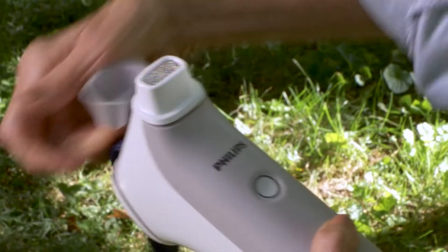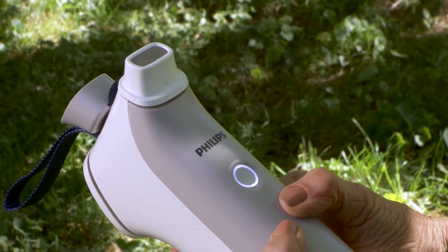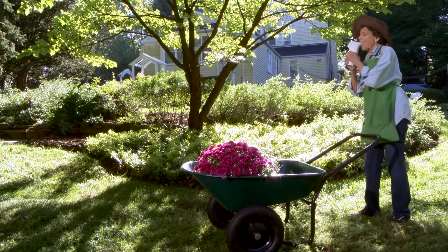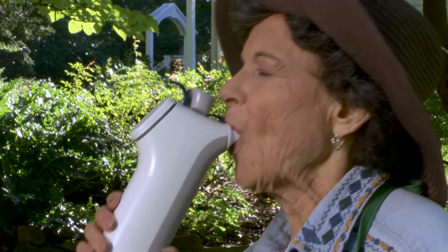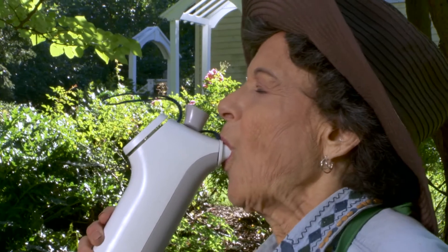Whenever Leah starts to feel short of breath, she simply presses the on-off button and waits a few seconds for the blower to get up to speed. She puts it in her mouth, sealing her lips around the mouthpiece and breathes. VitaBreath provides a fixed pressure of 18 over 8, so there are no settings to fumble with.